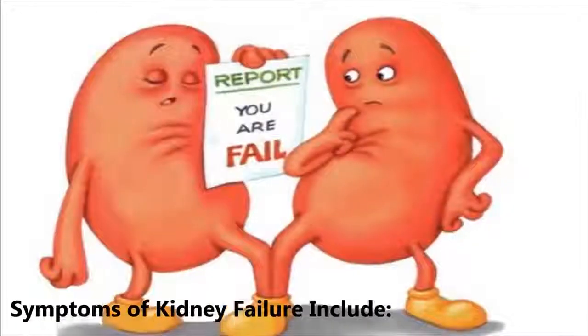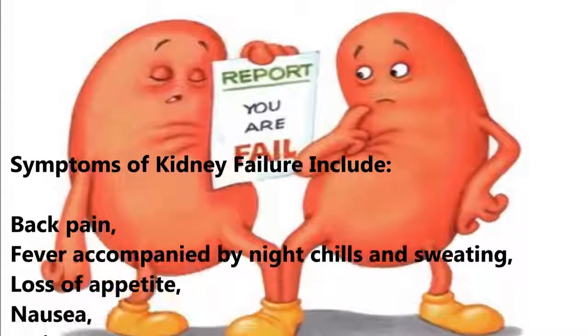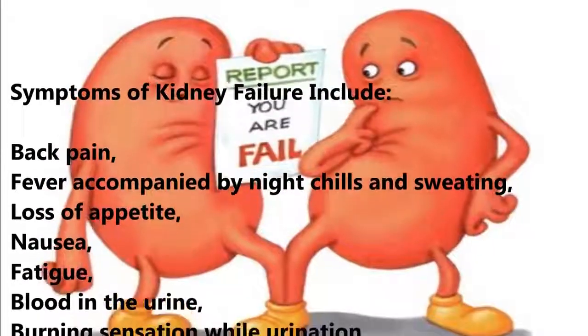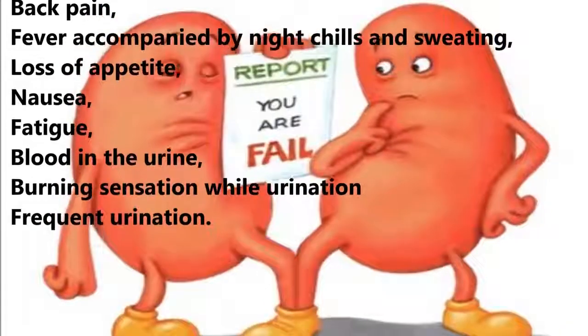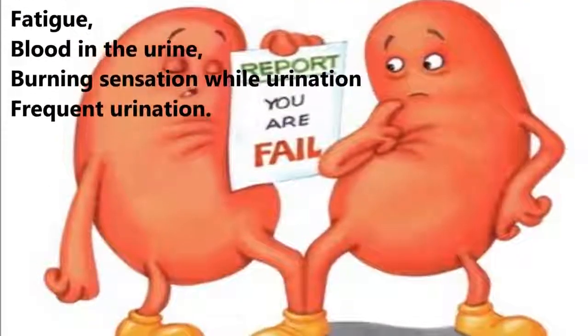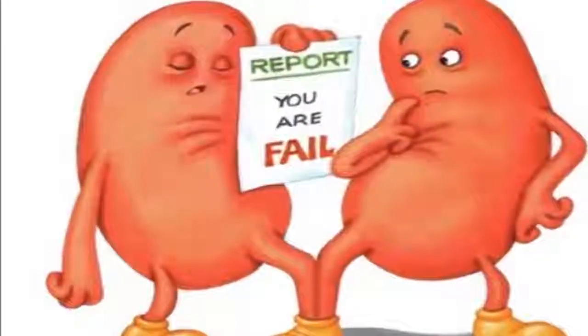Symptoms of kidney failure include: back pain, fever accompanied by night chills and sweating, loss of appetite, nausea, fatigue, blood in the urine, burning sensation while urinating, and frequent urination.